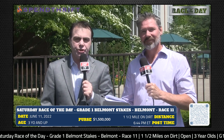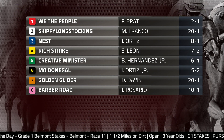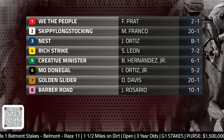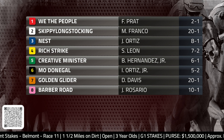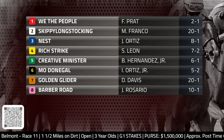Hi everybody, welcome to the DRF Race of the Day for Saturday, June the 11th. Dan Illman and Mike Beer in the paddock at beautiful Belmont Park. The Race of the Day is the third jewel in racing's Triple Crown — the Belmont Stakes, three-year-olds going a mile and a half. Our coverage is presented by Spendthrift. You can scan the QR code to access Race of the Day on your mobile devices. Please view free formulator past performances on the Race of the Day event page at drf.com. Handicap along with us.